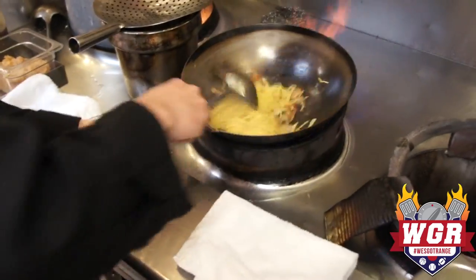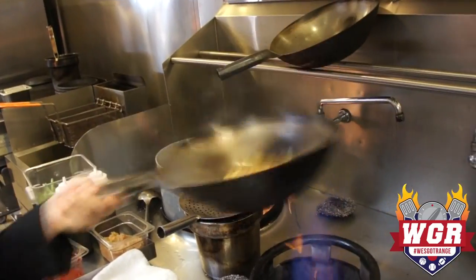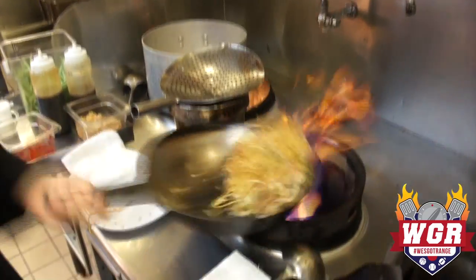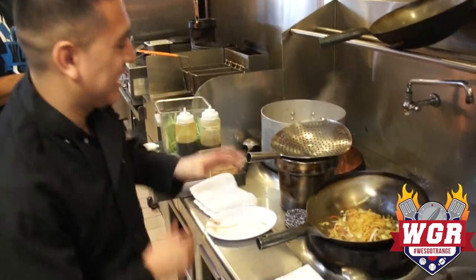We mix it real well with the sauce and the veggies. I would have to eat constantly back here — I would lose so much weight. It's so hot and I'm just sweating. You see the hard work, dedication. It's really getting fancy on it. Right there — and it's ready.